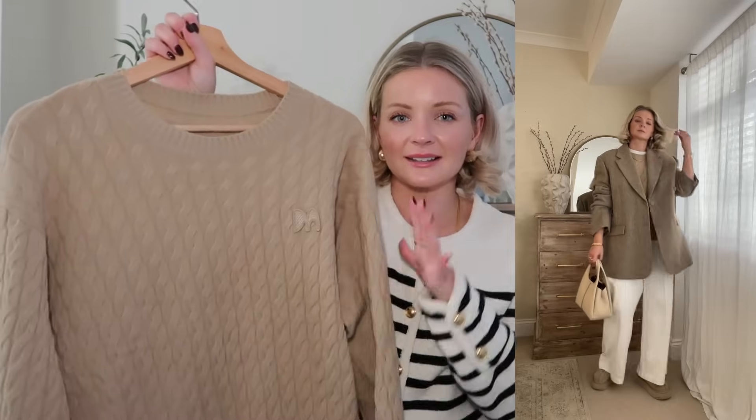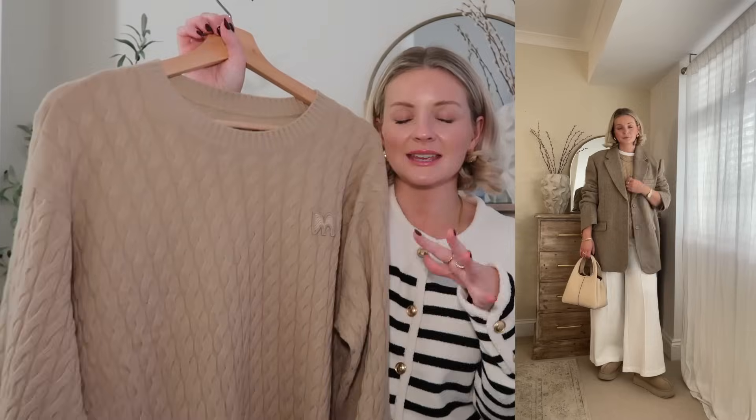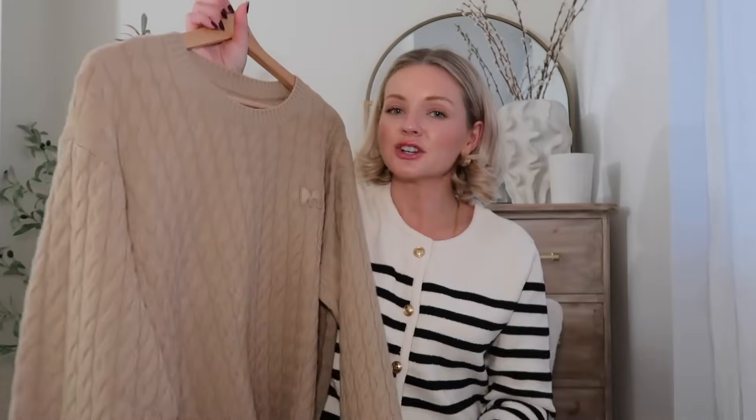I'm wearing a size large in this because it's supposed to be more of a fitted jumper, but I wanted that oversized feel so I could layer with other jumpers. Then just to show you how you could wear it going out, I've got this gorgeous beige-brown herringbone blazer.